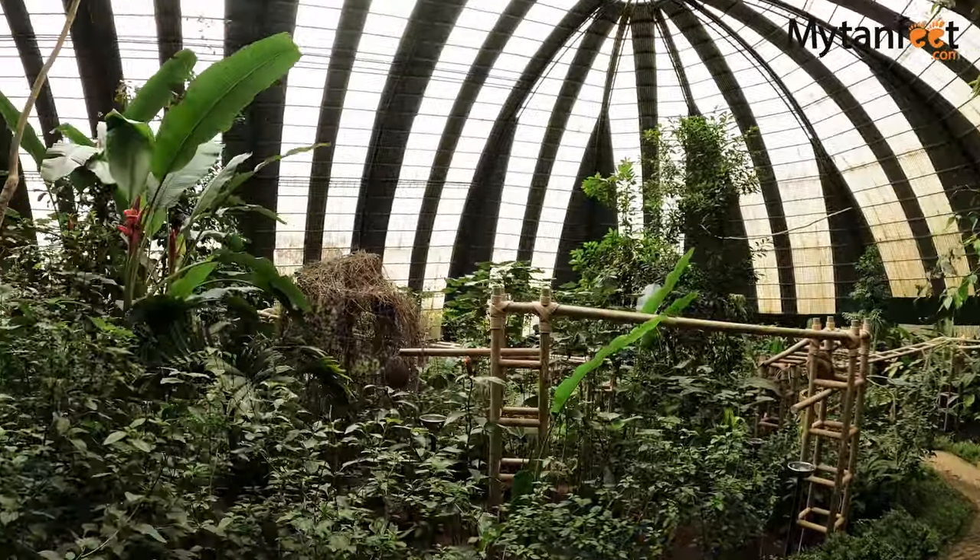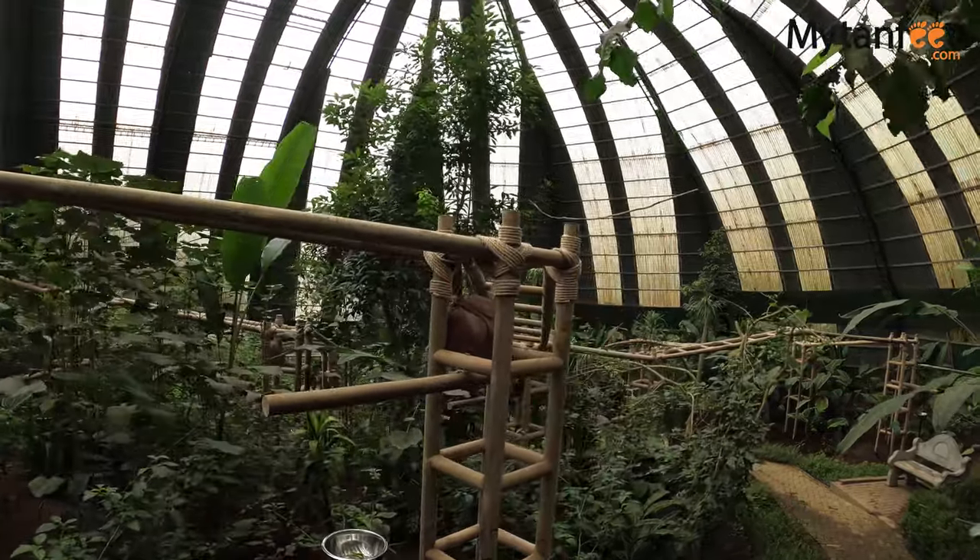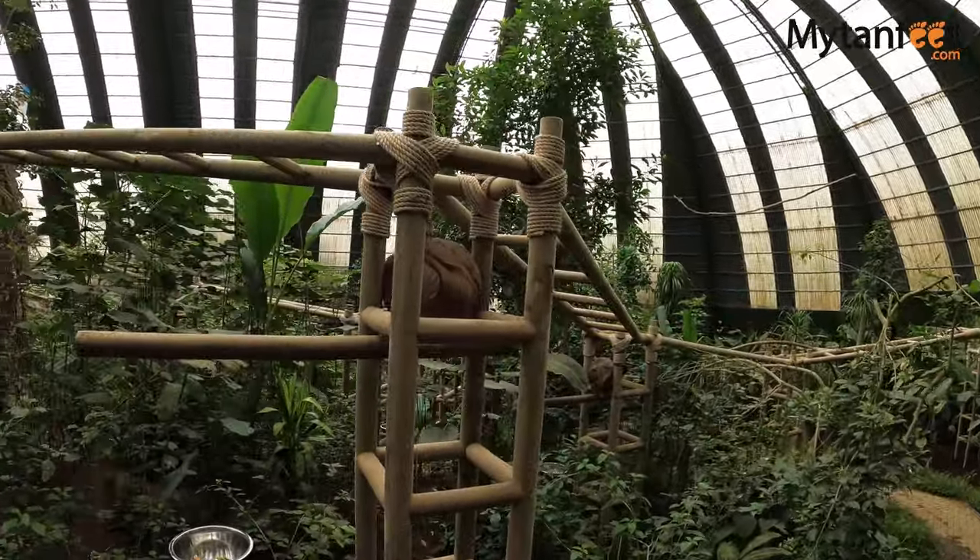Another activity at the park is their sloth sanctuary which houses over 10 rescue sloths. Visitors can take a guided tour to learn more about sloths in Costa Rica.